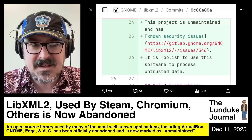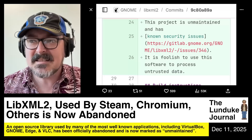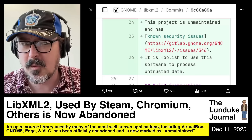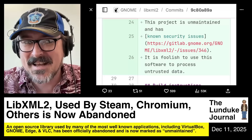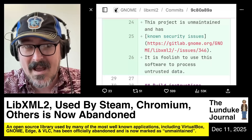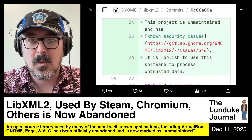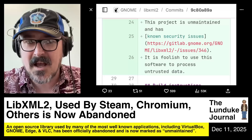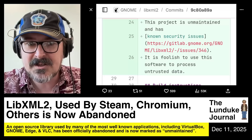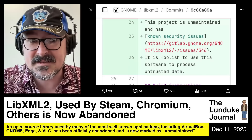As of just a couple of days ago, this got marked as officially unmaintained, and this has kind of been in the works for a while. The README for the project now reads, quote: "This project is unmaintained and has known security issues. It is foolish to use this software to process untrusted data."